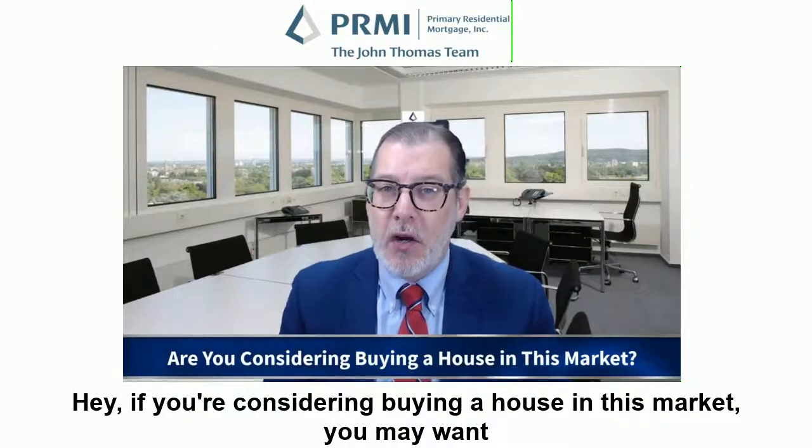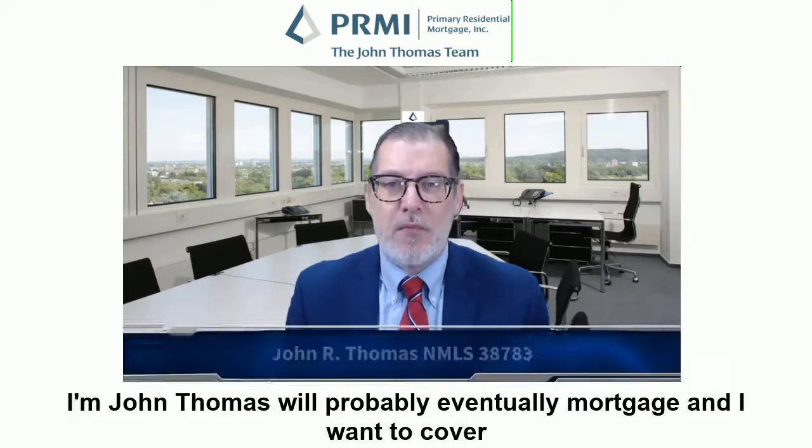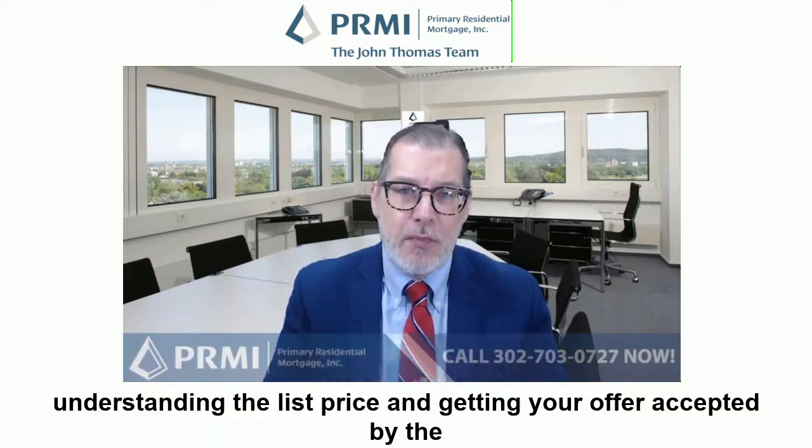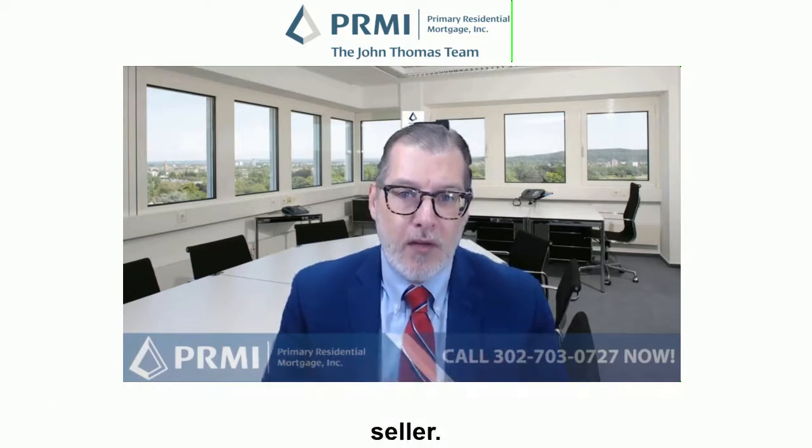If you're considering buying a house in this market, you may want to reconsider how you view the list price of the home. Hello, I'm John Thomas with Prime Minister Venture Mortgage, and I want to cover understanding the list price and getting your offer accepted by the seller.